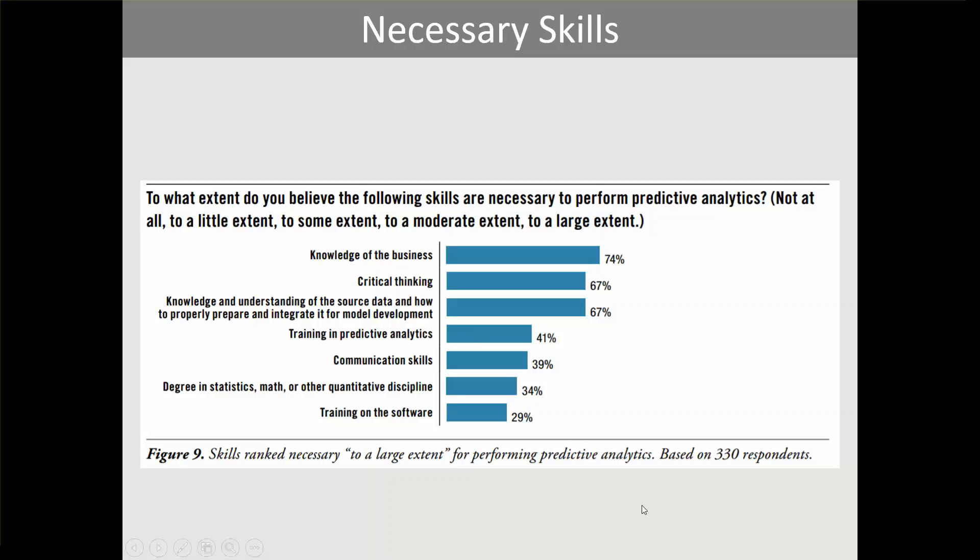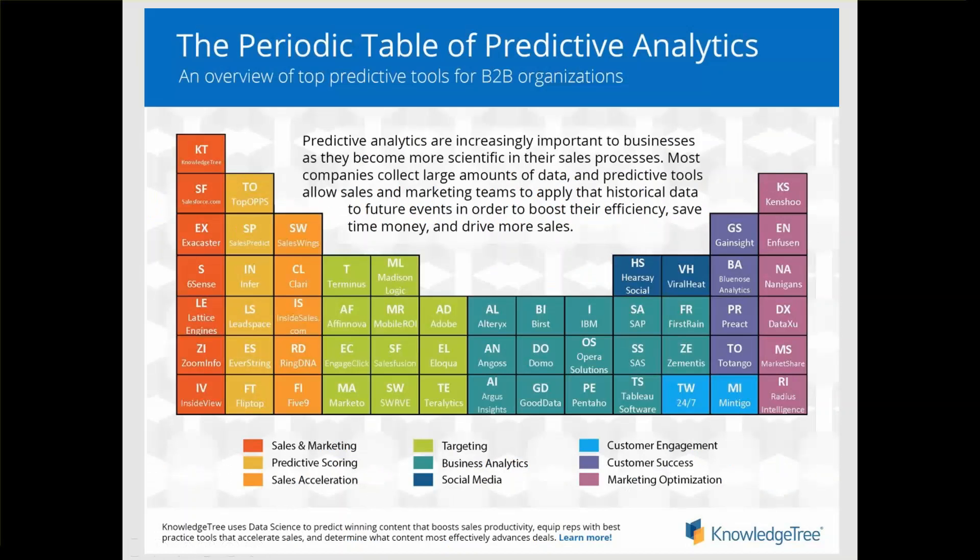Knowledge Tree compiled a list of predictive analytics technologies summarized as a periodic table of predictive analytics. It segments tools by different industries or uses — for example, the teal color represents business analytics, including tools like Tableau, SaaS, and IBM. Prior to purchasing any predictive analytics software, you should conduct a thorough analysis of the tools and ensure the algorithms will support your required analysis. Don't invest in software until you have a real need, because there are several free tools available.